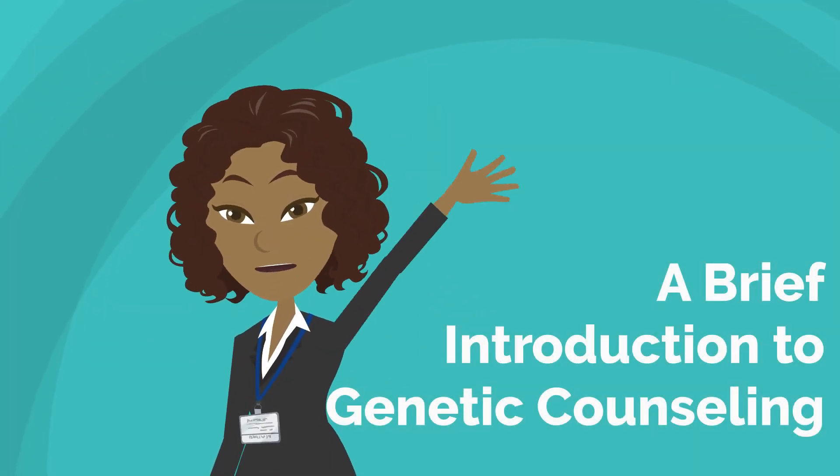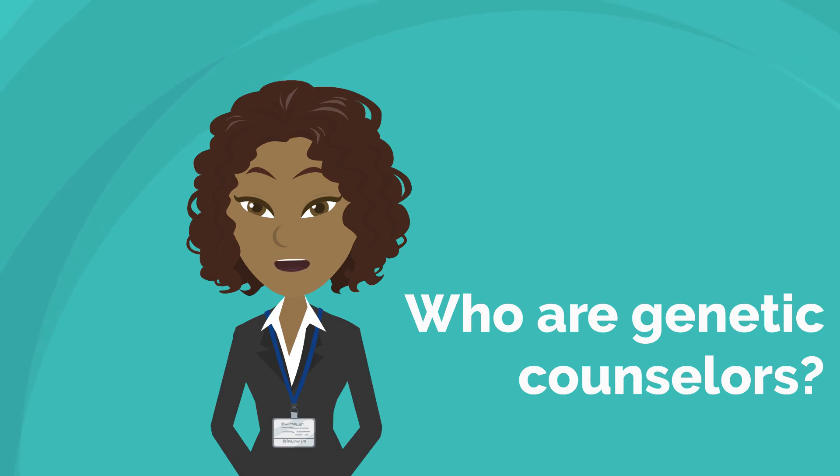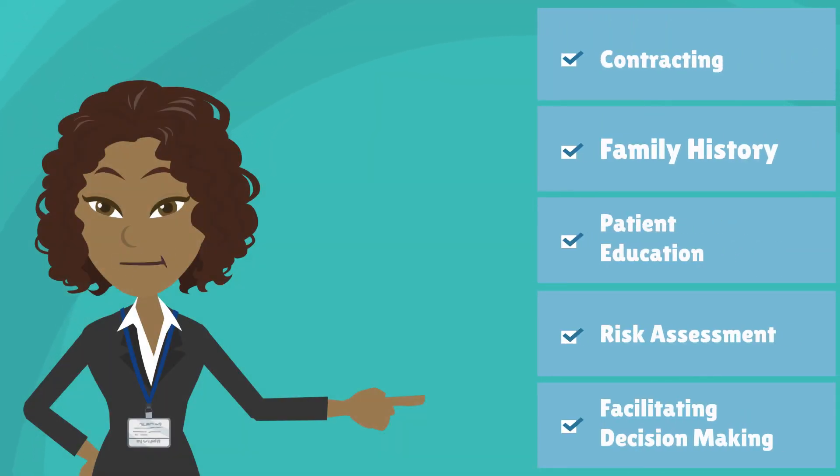Hi there. You're about to watch a simulated appointment with a genetic counselor. Genetic counselors are healthcare providers and scientists who help us understand how genetic changes can affect our health. This short video will demonstrate a few key components of a genetic counseling session.